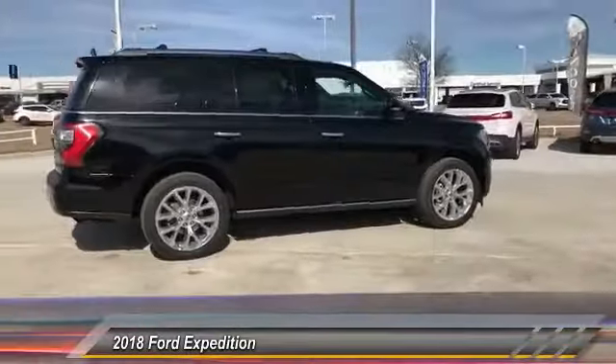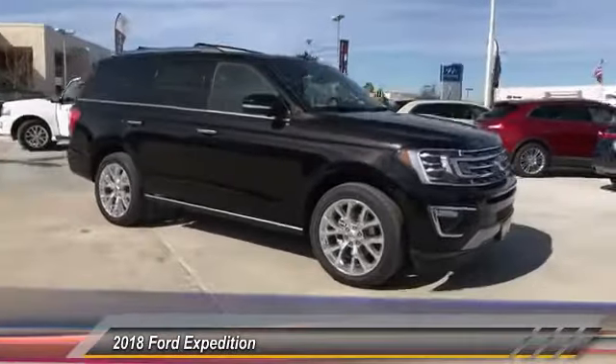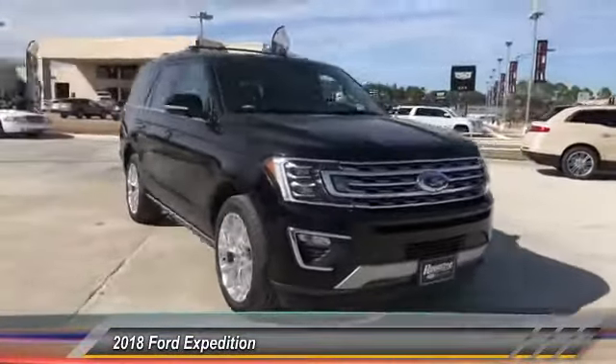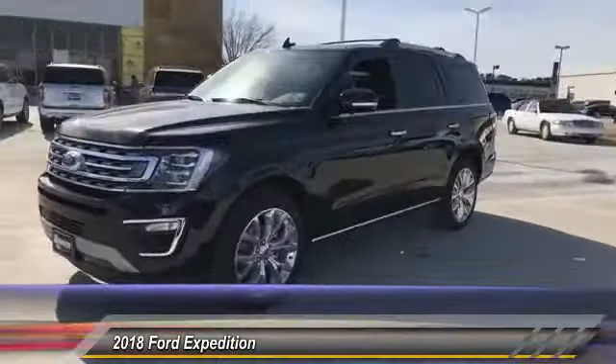Here are some of this vehicle's great options. Cargo mat, cargo organizer, second row bench seat. This vehicle offers reliability and good looks at a great price. So come in and take a test drive today.